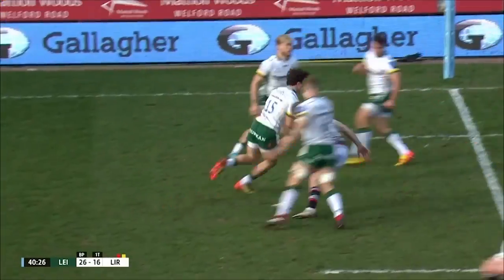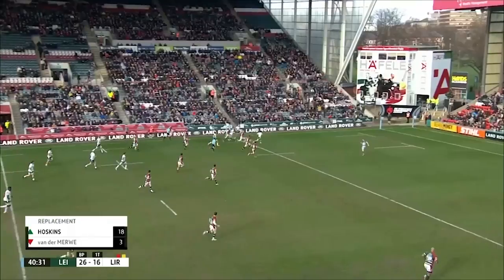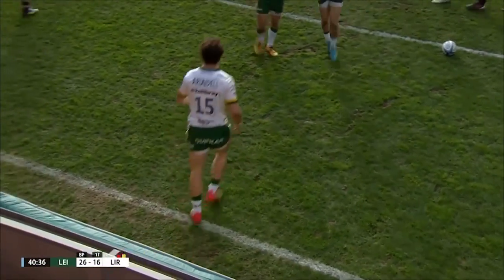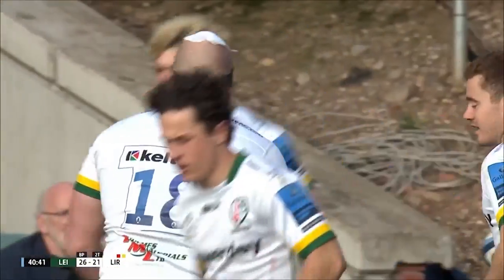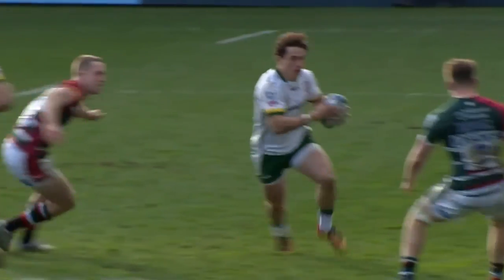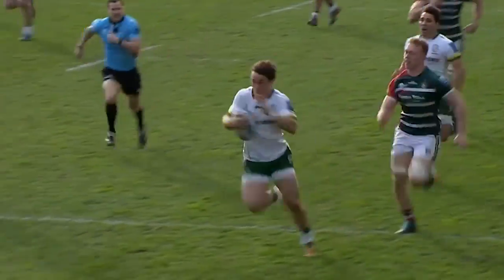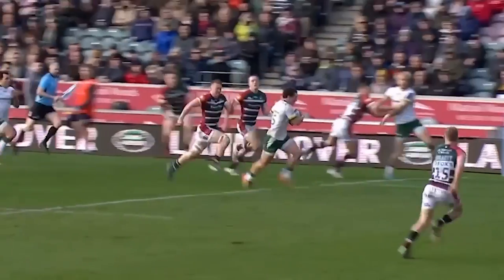Arundel, underneath it, Arundel stops, goes — beautiful — Oli Hassel-Collins down that short side. Arundel's going to get it back, Arundel is going to score — one for the books. Goodness me! I want to see this — this start was poetic from Henry Arundel. A big step off his right boot. Let's have a look at this. Bang and then away. Really good score.